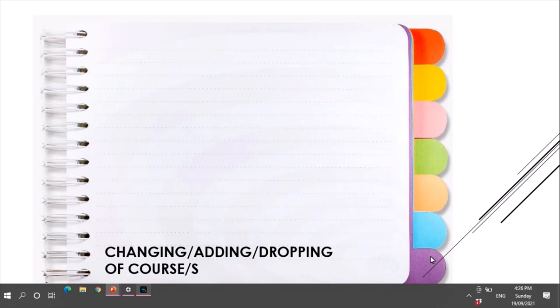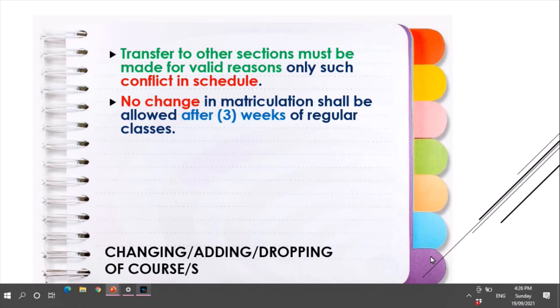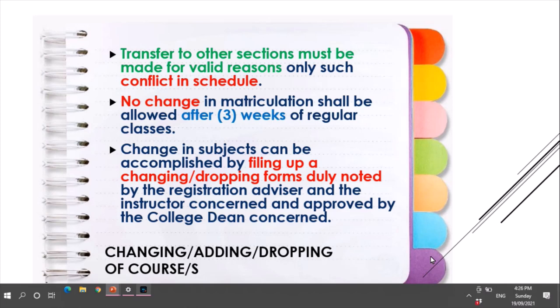For the changing, adding, or dropping of courses, transfer to another section must be made for valid reasons only, such as a conflict in the schedule. No change in matriculation shall be allowed after three weeks of regular classes. A change in subject can be accomplished by filing a change or dropping course form, duly noted by the registration advisor and the instructor concerned, and approved by the college dean.